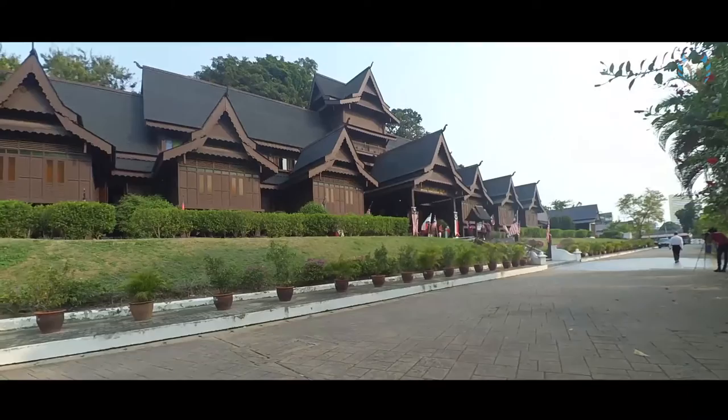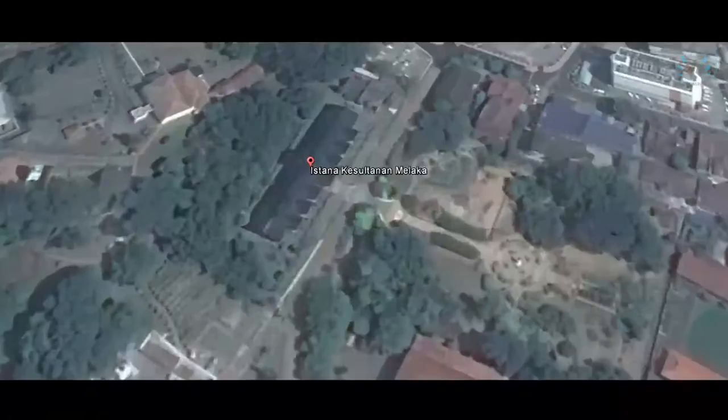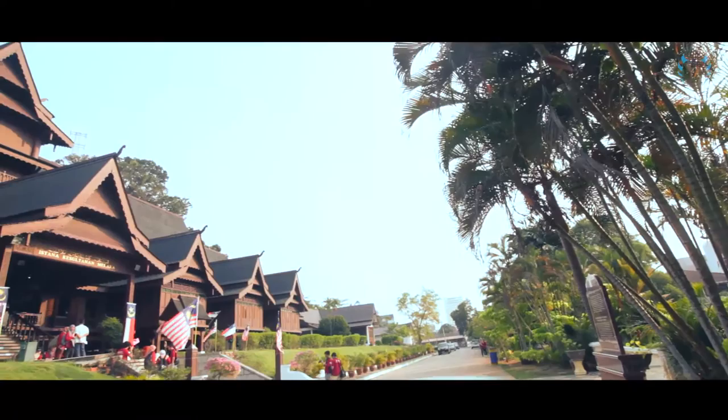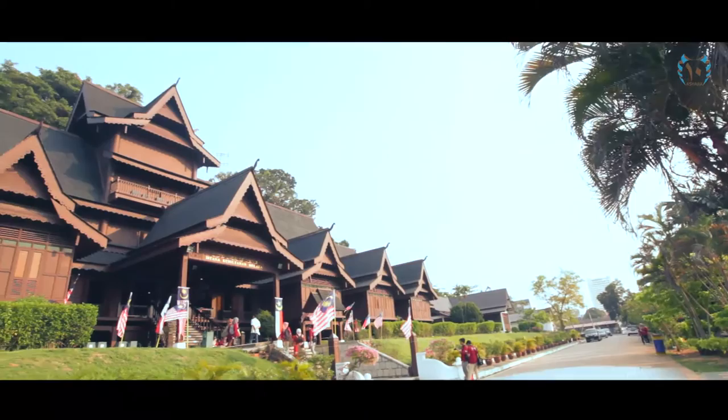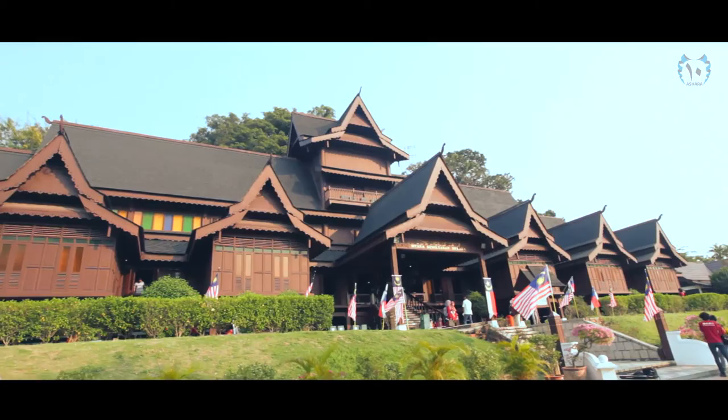The Malacca Sultanate Palace Museum is a museum located in Malacca City, Malacca, Malaysia. The building is a modern reconstruction of the Palace of the Malacca Sultanate. It showcases the history of the region. It is a wooden replica of Sultan Mansur Shah's 15th century palace.